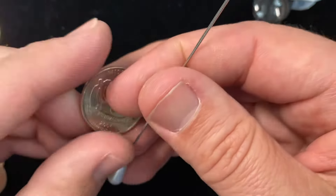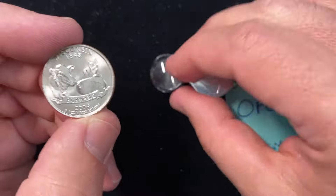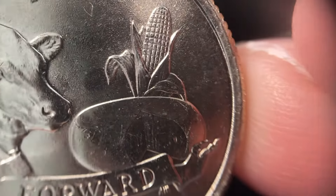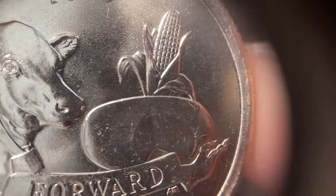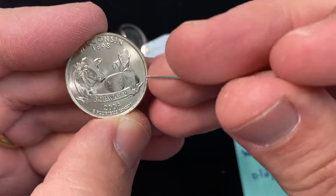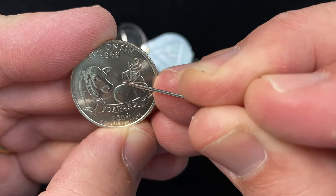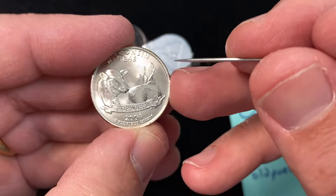For those of you who don't know the design, right here on the corn — the leaf to the left of the corn and above the cheese wheel — there's no leaf on this one. This is the regular one. On the variety coins, there is a leaf: either the high leaf, which runs up and down, or the low leaf, which juts out pointing down. Those are the two main varieties, and this is the regular coin.